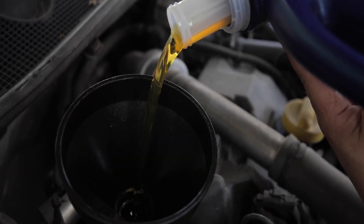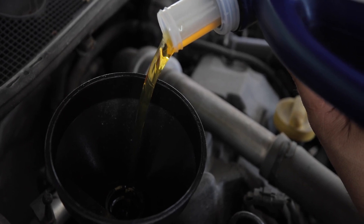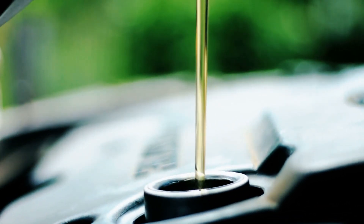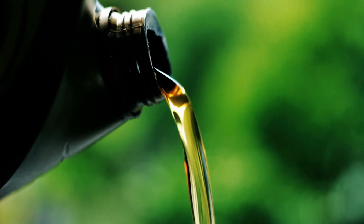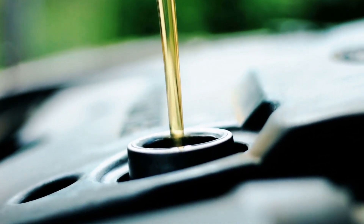Viscosity is essentially a measure of a fluid's resistance to flow. In simpler terms, it's how thick or thin a fluid is. For motor oil, viscosity is a critical property because it affects how well the oil can lubricate engine components under different conditions. Motor oil needs to be viscous enough to maintain a lubricating film between moving parts, yet thin enough to flow freely and circulate throughout the engine.